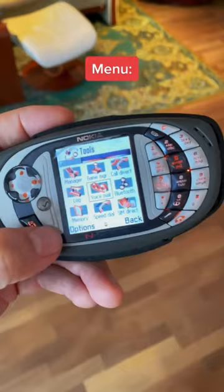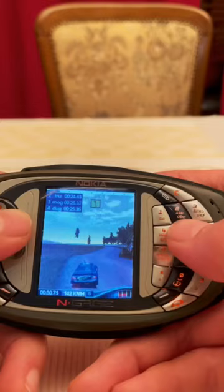There's a lot of cool games such as Tony Hawk Pro Skater, Rally 2005, and Asphalt 2. Let me know if you want to see some more features of the games on this phone.